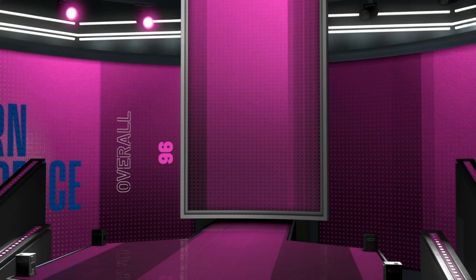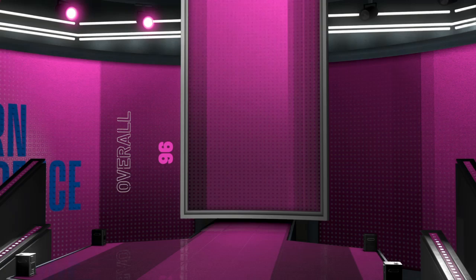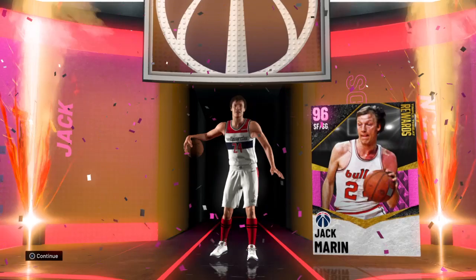I do gameplay videos, so why not do one on Jack? Appreciate you checking out the video. We got him — number 24 for the Washington Wizards slash Bullets, all that good stuff.